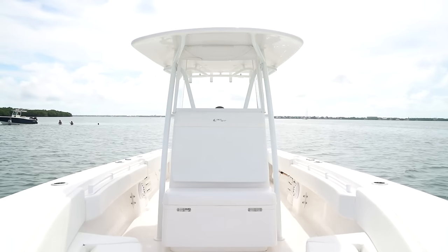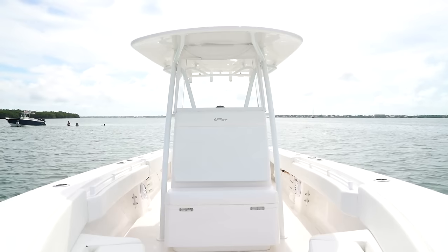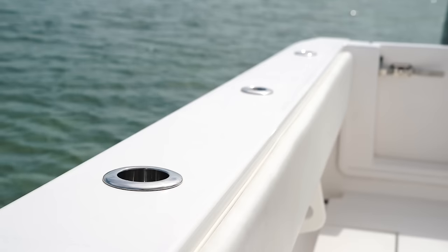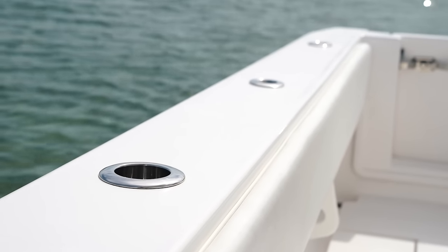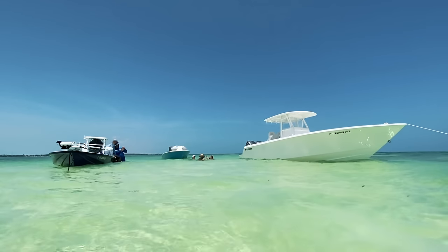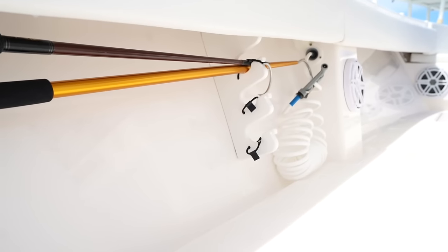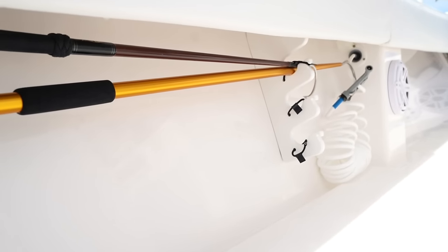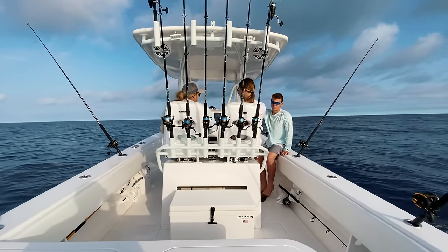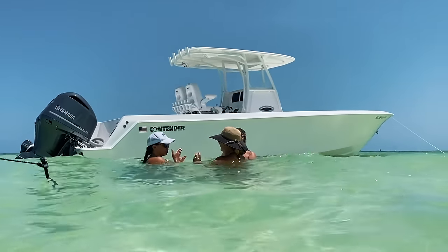Last but not least, we added all Gem Lux rod holders to the boat — they have no screws, so it adds a really clean look to all the hardware. Four of them are cup holder slash rod holders, adding to the essence of the boat as a sandbar and fishing boat. We also added under-gunnel rod storage in the rear — we don't really use it for rods since there are so many rod holders already, but it was the perfect place to keep our gaffs.